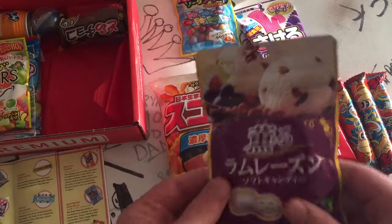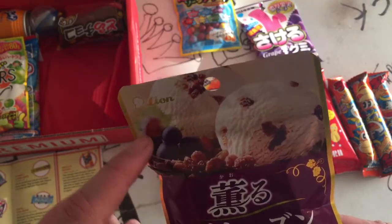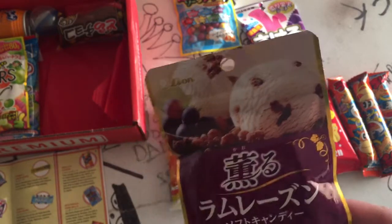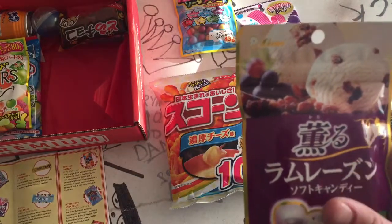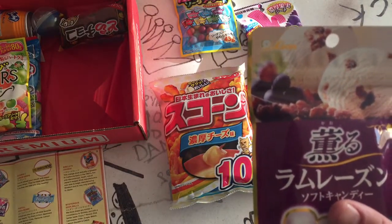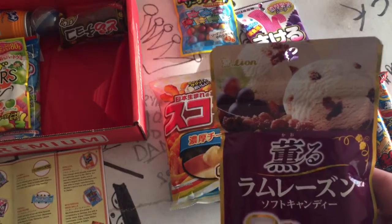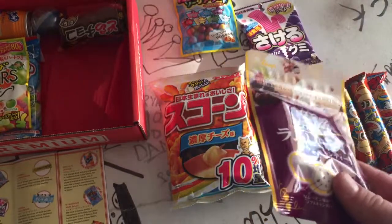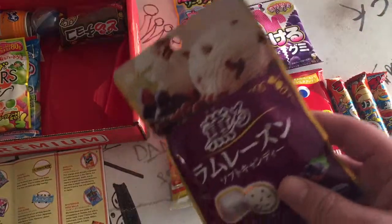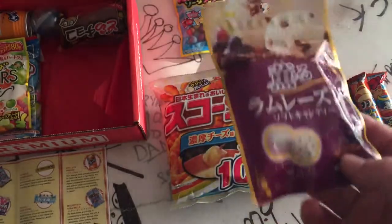What's this? It has ice cream on it, maybe some grapes or cranberries and dates of some kind. This says it is rum raisin soft candy. So they could have either got rum raisin or strawberry. I really don't like raisins, but I love rum. So hopefully these are still good.